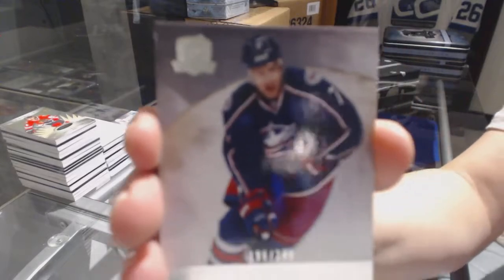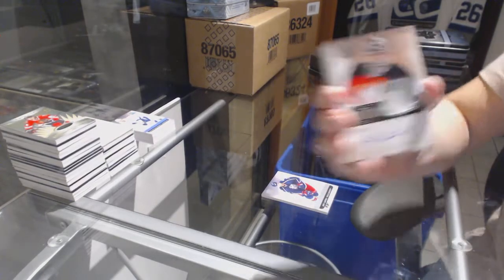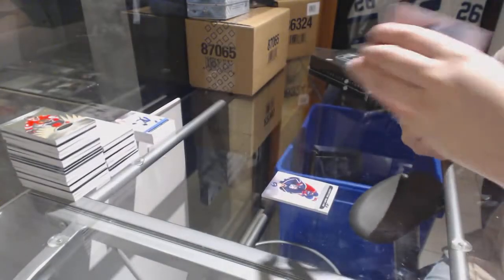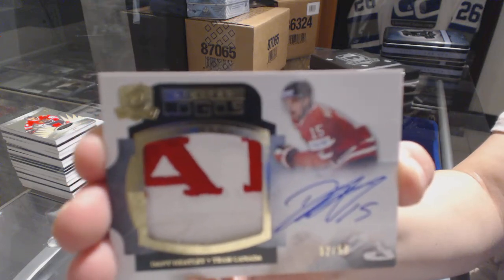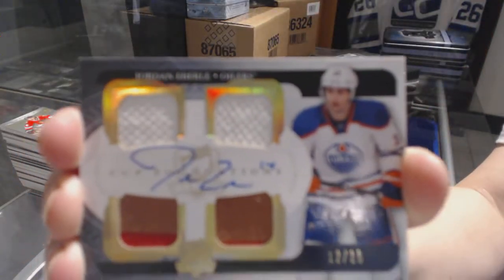We've got a number to 249 for the Columbus Blue Jackets, Jeff Carter. We've got a two-color rookie patch auto number to 249 for the New Jersey Devils, Keith Kincaid. That's nice. Number to 50, we've got a Limited Logo of Danny Heatley. Nice little Canada patch there. We've got a Foundations quad jersey auto number to 15 for the Oilers, Jordan Eberle.